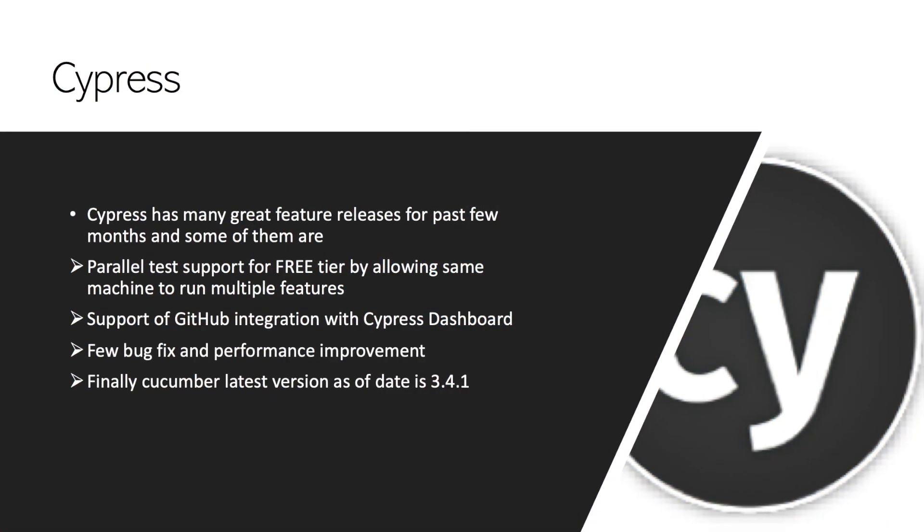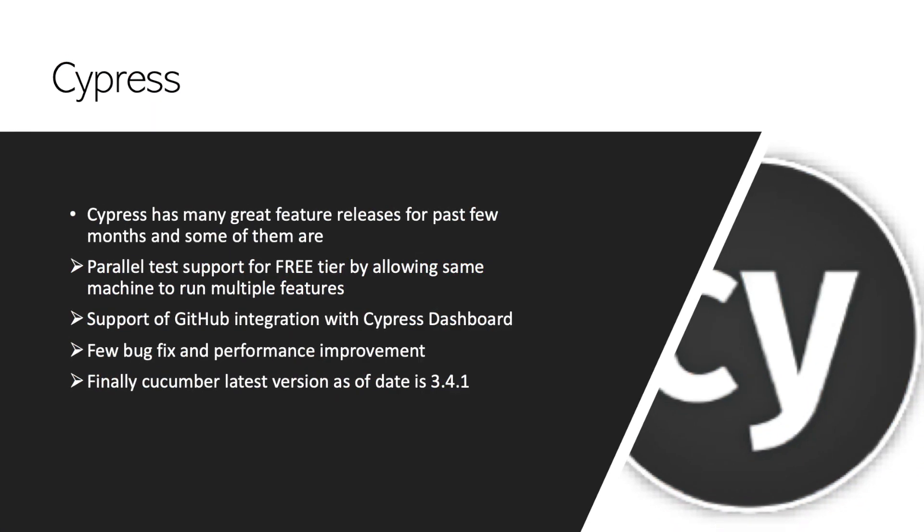The next tool we are discussing is Cypress. Cypress has received many different updates in the recent past, and one of the major features released to the community is parallel test execution. Parallel test execution was something tied to the paid tier, but now they also support parallel test execution for the free tier, which is pretty awesome. We can leverage the power of Cypress executing in parallel, and we can see how it actually works.